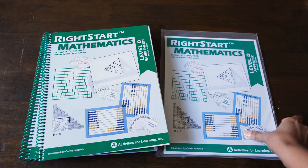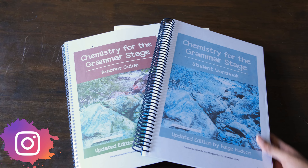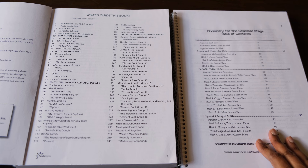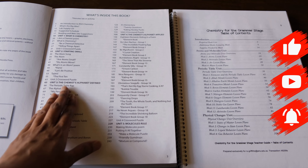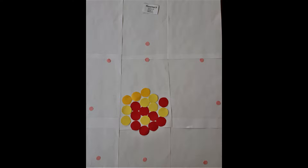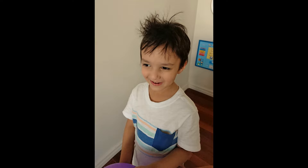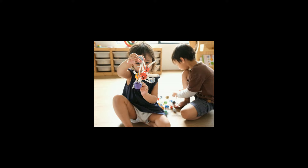For science we are continuing with Real Science Odyssey Chemistry Level 1, and we also recently started Chemistry for the Grammar Stage by Elemental Science. Both RSO Chemistry and this one cover the same topics, so the way I use them is to do them in tandem, covering the same topics at the same time — for example, combining lessons on the periodic table from both programs. Doing both does take more time, but since my son is ahead for his age, I figure spending time going deep into a subject is better than brushing through it just to tick boxes. My kids love it because they get to do more hands-on activities, experiments, and incorporate more books.